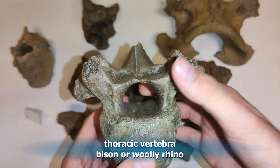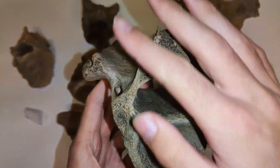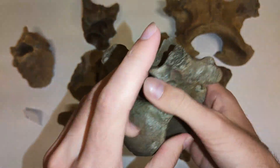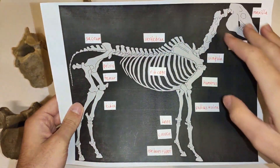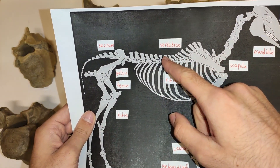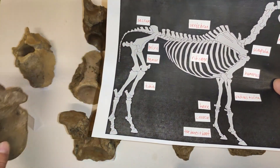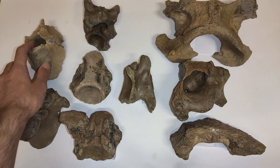Here you see a massive thoracic vertebra which belongs to an adult bison or woolly rhinoceros — that's possible because of the size and the form of the vertebral body. This is one of the last thoracic vertebrae in the spine before the lumbar vertebrae. Here's a horse skeleton for reference showing the neck vertebrae, the thoracic ones, the lumbar vertebrae, the sacrum and sacral vertebrae. This vertebra is located in this region, I would say.